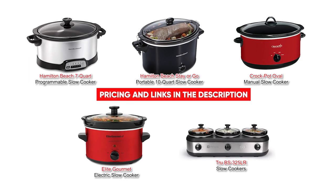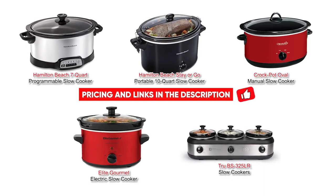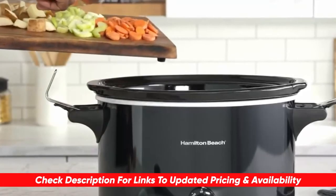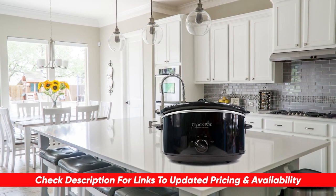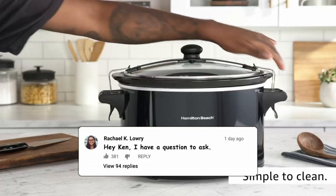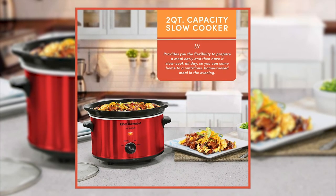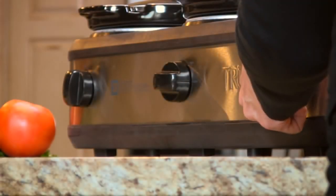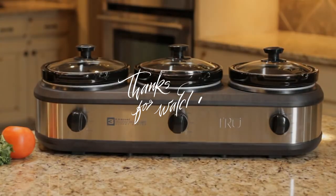Hopefully you found this video helpful. If so, feel free to leave a thumbs up — it's always appreciated. I'll include links to each of these products down below so you can check for updated pricing and availability. Also let me know any comments or questions you have — I love getting to answer as many as I can. Thanks so much for watching, I hope you have a great rest of your day, stay safe out there, and I'll see you in the next video.